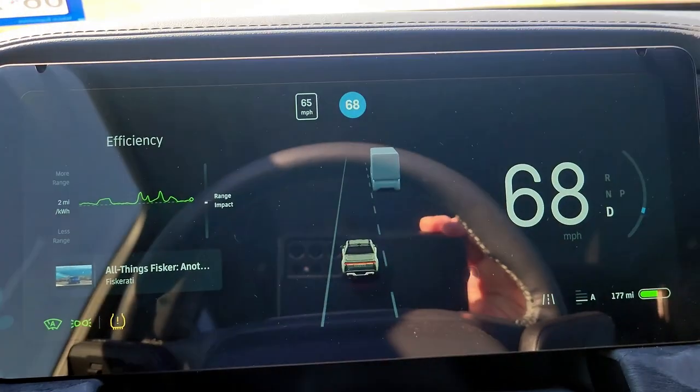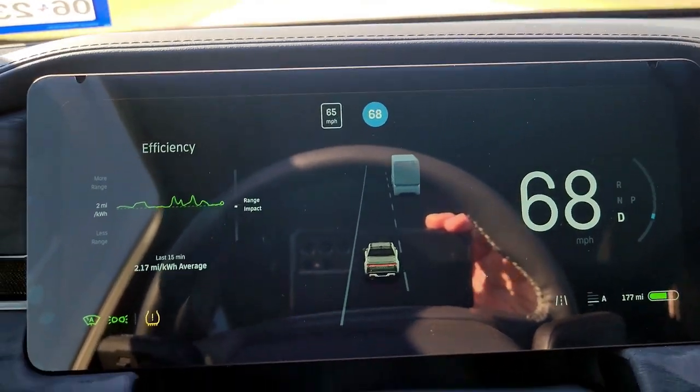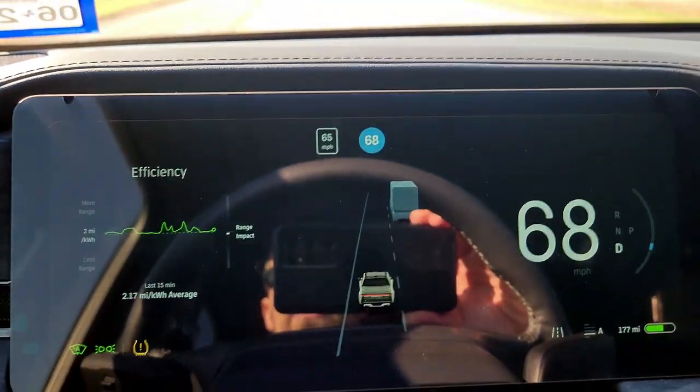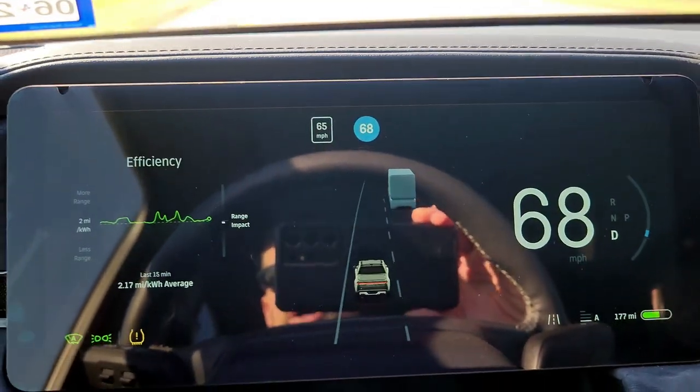We're going to look at how our efficiency rating goes. There's going to be a little bit of interstate driving after I picked up the truck. After that it's going to be normal highway speeds — I usually drive about 58 on the highway — and then driving through cities at about the speed limit. We've got about 30 miles back to the house. Our efficiency rating right now is running about 2.17 miles per kilowatt hour.